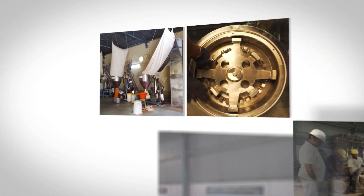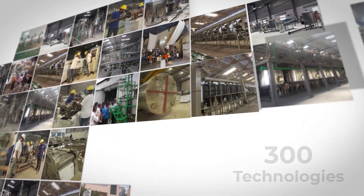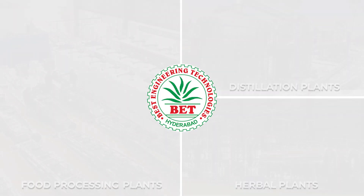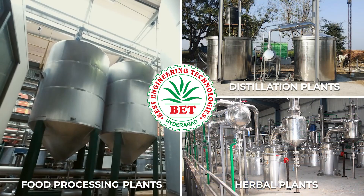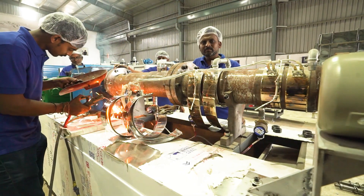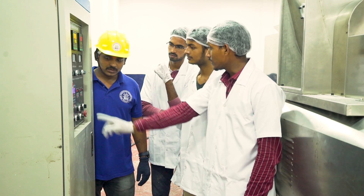This has made Best Engineering Technologies pioneers in these fields. In addition, Best Engineering Technologies has credentials in developing more than 300 technologies over the span of time, and 200 technologies in food processing alone. Best Engineering Technologies is now a synonym for herbal, essential, and food processing plants, and they have never stopped thinking big — helping their customers think big with world-class after-sales services.